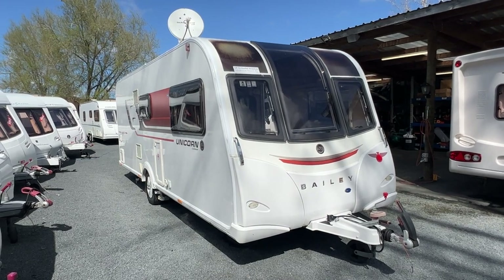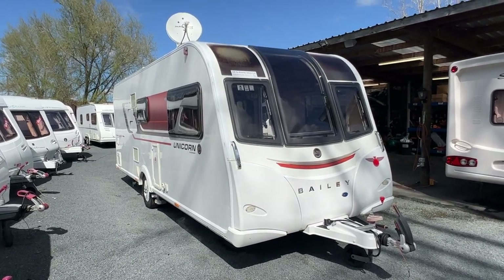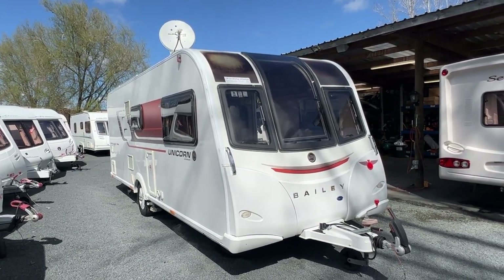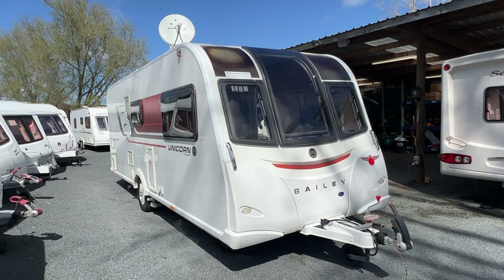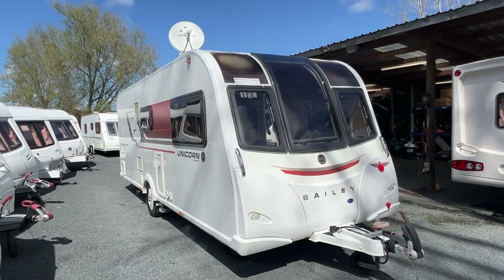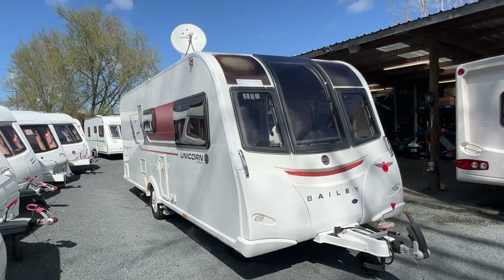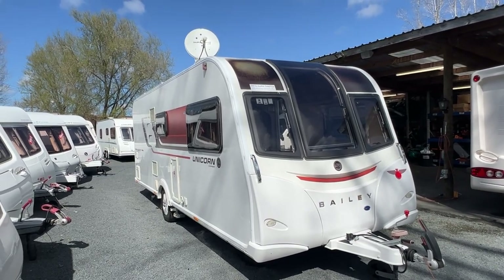This caravan is absolutely loaded with extras and most of these extras have only been put on in the last six months. There's $17,000 worth of touring accessories added to this caravan. Think of it as the ultimate self-contained caravan.